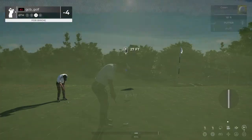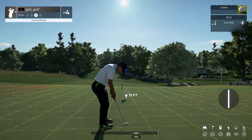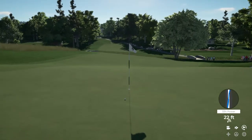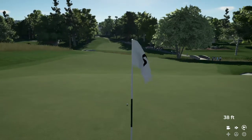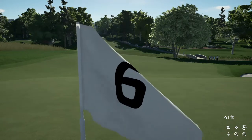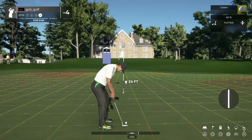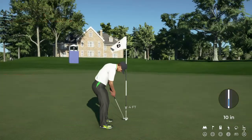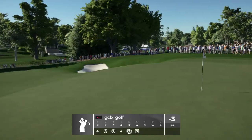Nice stroke, we're on the green — 27 feet away. This one's about 15 feet. It's getting there. That par would have been nice. Tapping in for bogey to finish this one.